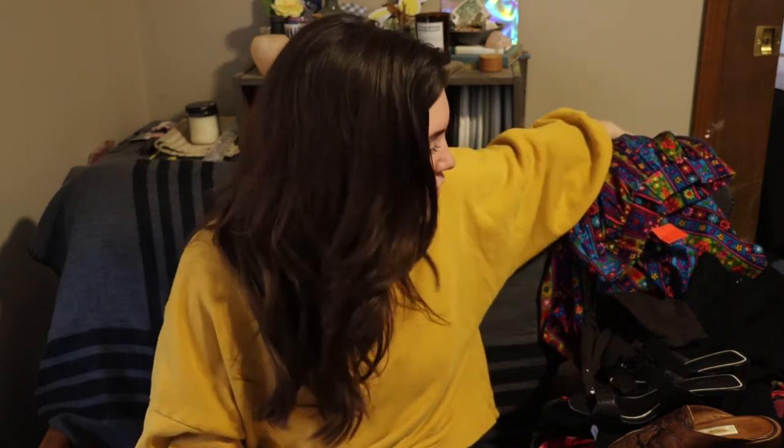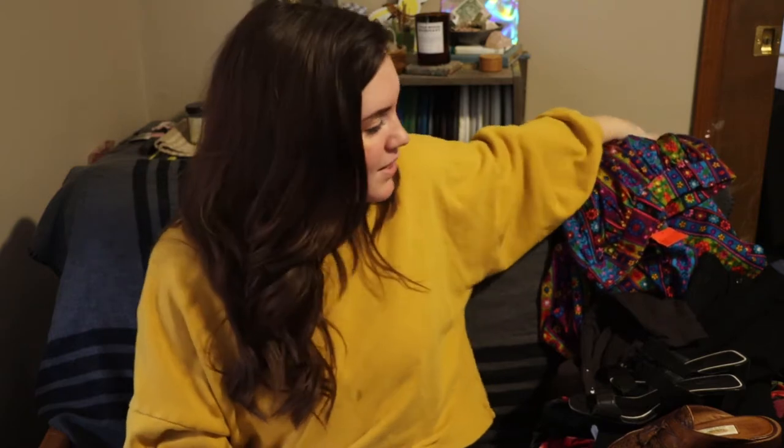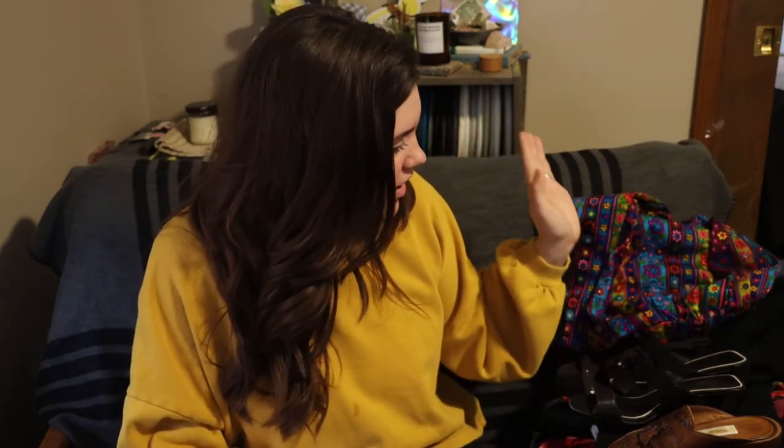Recently when I've been going into thrift stores I've been really disheartened because their prices are just getting really crazy with inflation, so I was really excited to find a thrift store that was, in my opinion, more like a true thrift store. This is not a chain thrift store — it's local to my area. I think it's actually like a mission thrift store, so it's run by a local church.